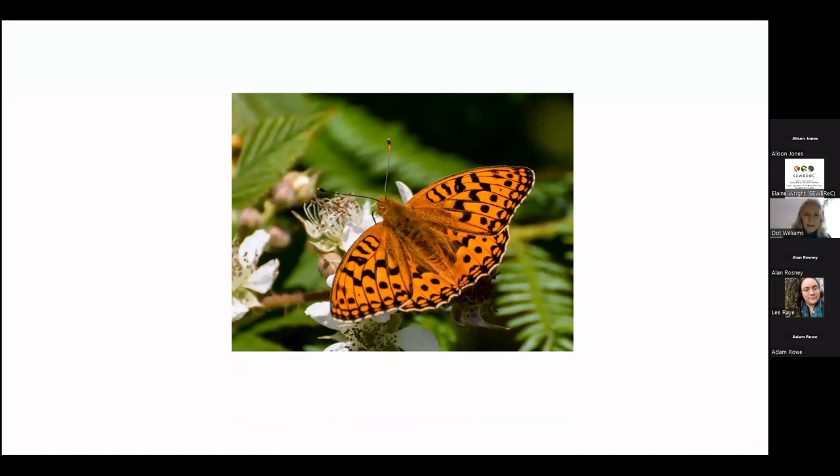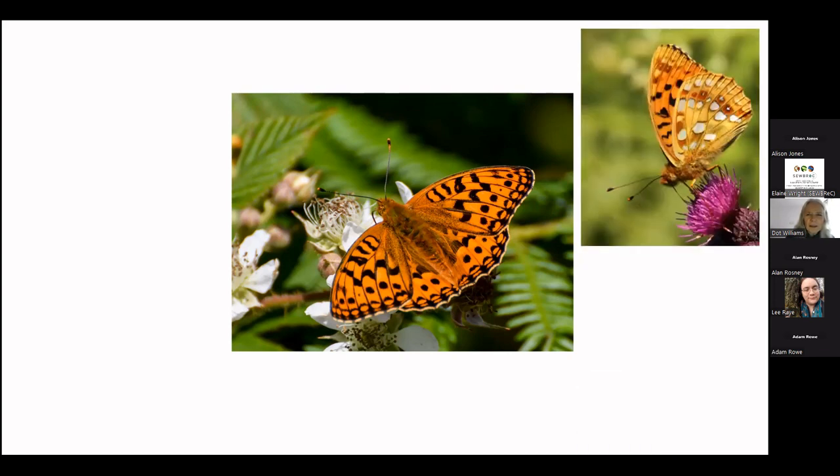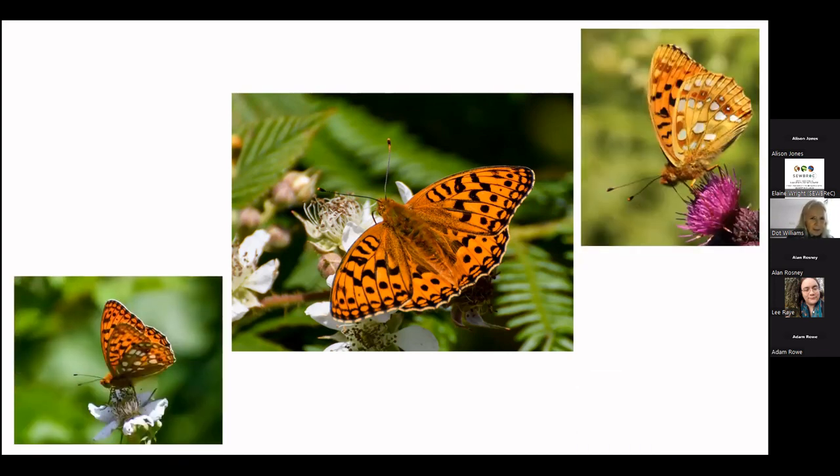Thanks to some very good volunteers, we have some fabulous photography of this butterfly, courtesy of Frank Sengpil this year. It's an amazing butterfly, flying between June and sometimes the beginning of August. Last year, the very hot spell at the end of July meant we saw no more butterflies after that, unfortunately.